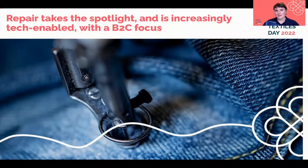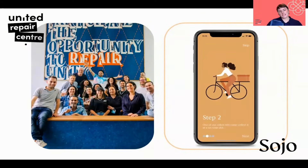The Renewal Workshop themselves were acquired during the year by Bleckmann, the supply chain management services company, which now aims to roll out renewal and re-commerce services to all of its global clients. That is probably a pretty good indicator of the rising star that repair is in this space. The United Repair Centre launched in July, a collaboration between Patagonia and Makers Unite with support of the Amsterdam Economic Board — an initiative that keeps materials and people functioning at their highest potential.